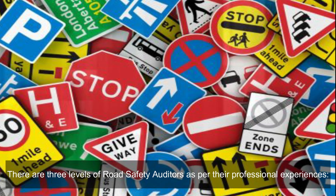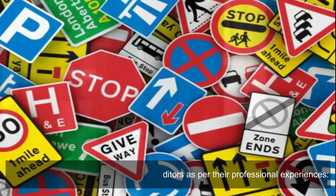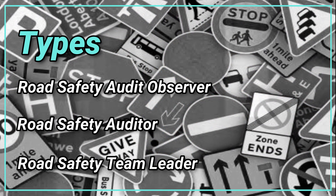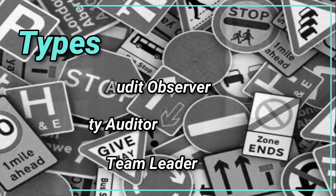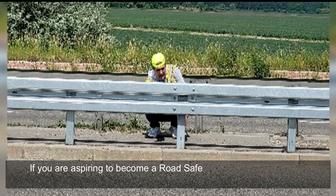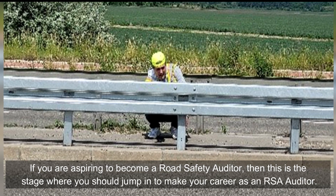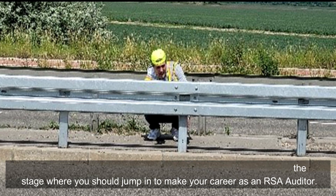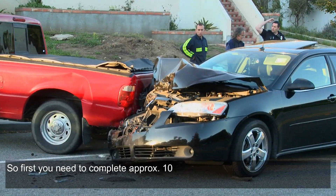Types of road safety auditors: there are three levels of road safety auditors as per their professional experience — road safety audit observer, road safety auditor, and road safety team leader. If you are aspiring to become a road safety auditor, then the observer stage is where you should begin your career as an RSA auditor.